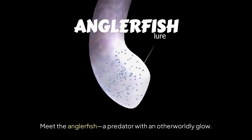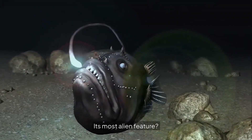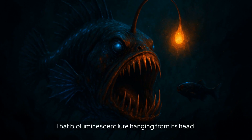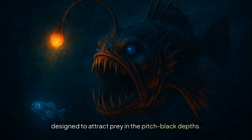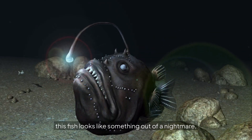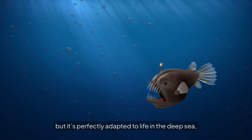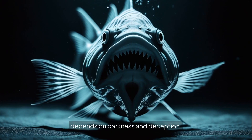Number 1: Meet the anglerfish, a predator with an otherworldly glow. Its most alien feature? That bioluminescent lure hanging from its head, designed to attract prey in the pitch-black depths. With its jagged teeth and huge mouth, this fish looks like something out of a nightmare, but it's perfectly adapted to life in the deep sea, where light is scarce and survival depends on darkness and deception.